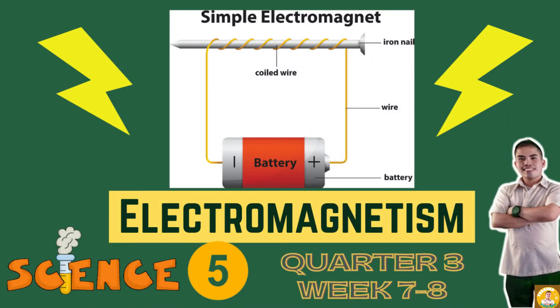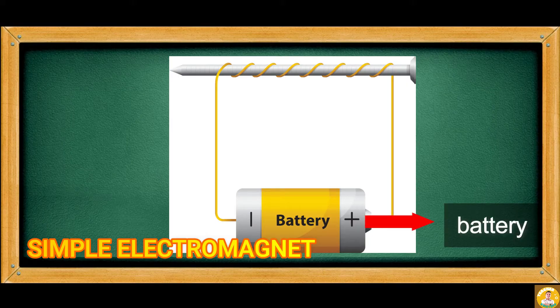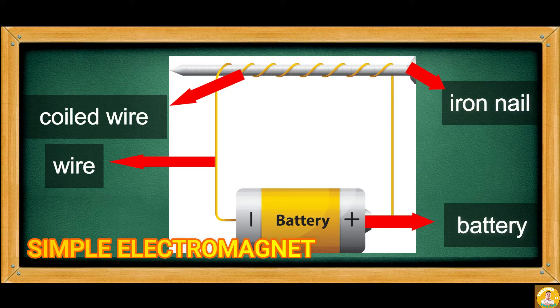This time, you will learn about electromagnetism. Look at the illustration carefully. This is a simple electromagnet. It has a battery, iron nail, wire, and coiled wire.